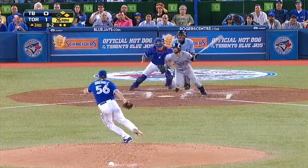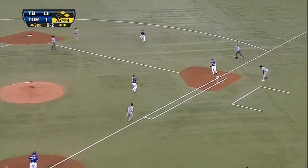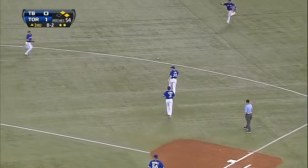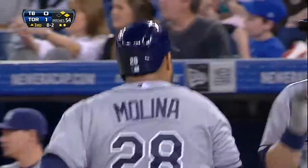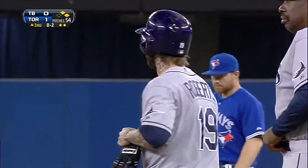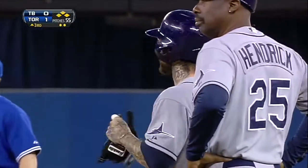The 0-2 count, and a tapper to the right side. Astoros has it roll underneath his hand. Molina's going to score, and over to third goes Jennings. How about all of that? Are you kidding me? The Rays get their first run on that little tap that rolls right under the right hand of Myceras Astoros.